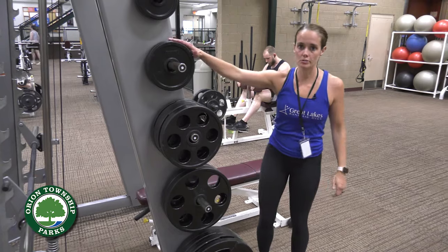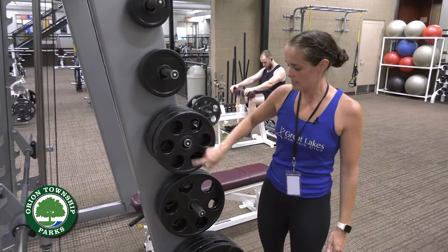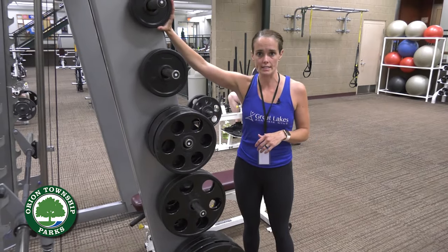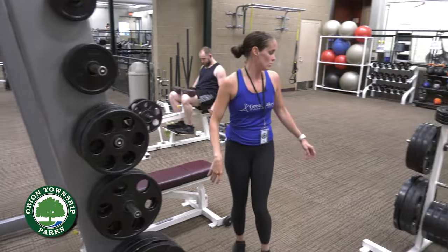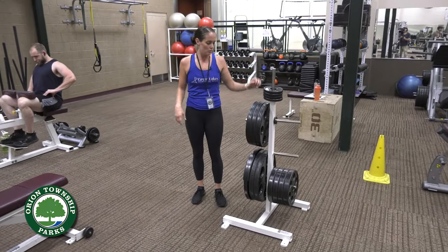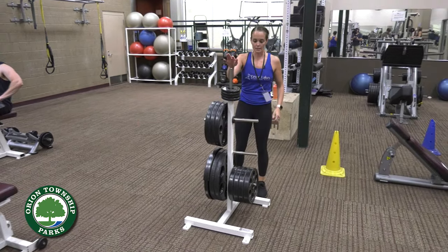You'll notice that we have plate weights throughout the gym. We've done our best to label the pegs for where they go. A good rule of thumb: the lightest weights are going to go on top, going all the way down to the heaviest. We also have plate trees throughout the gym, which are also labeled, but always remember — rule of thumb — the lightest weight goes on top.